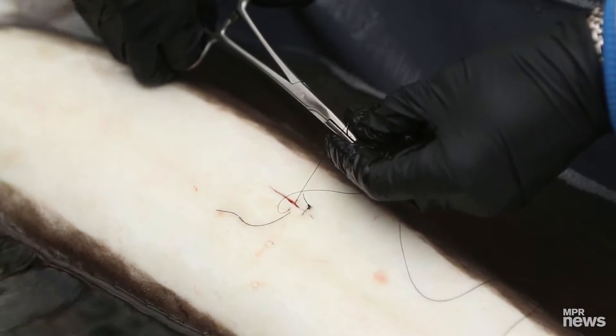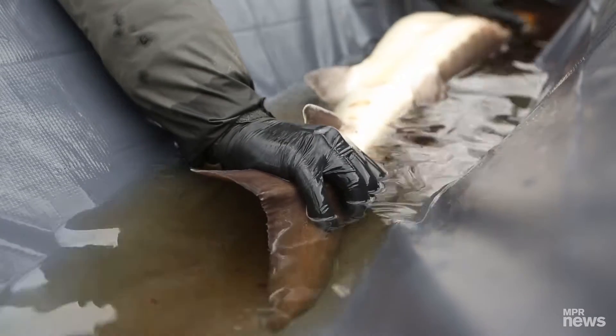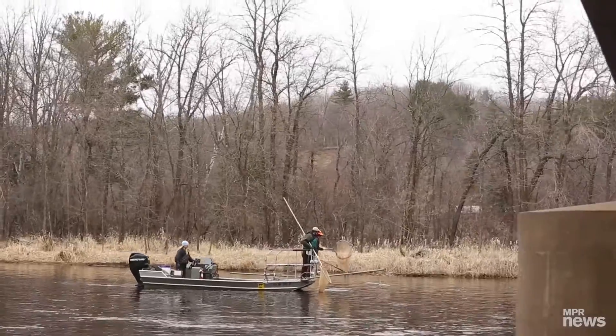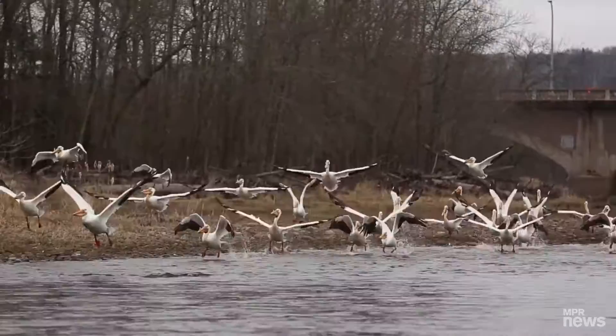That's good. Windy and rainy makes doing surgery a little difficult outside. It's an important native species to Native Americans, and it's an important native species to folks in this area.